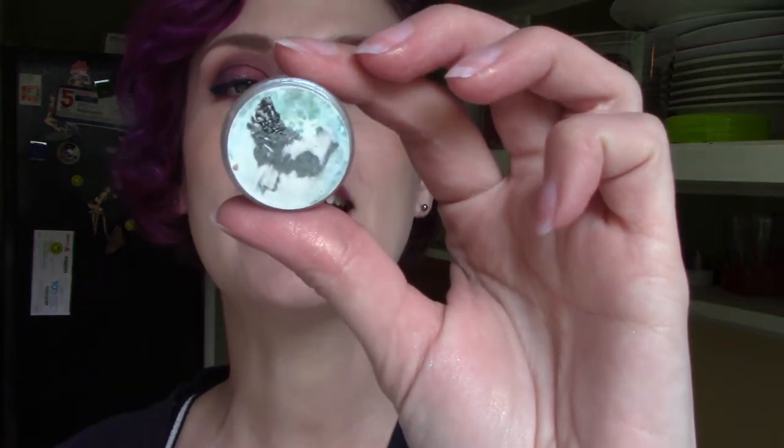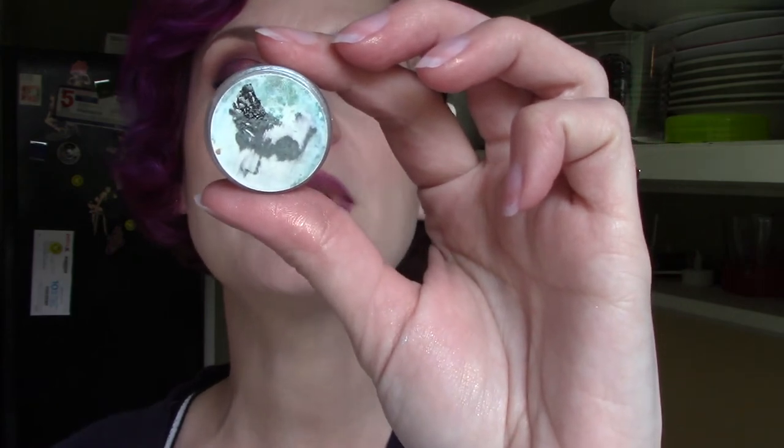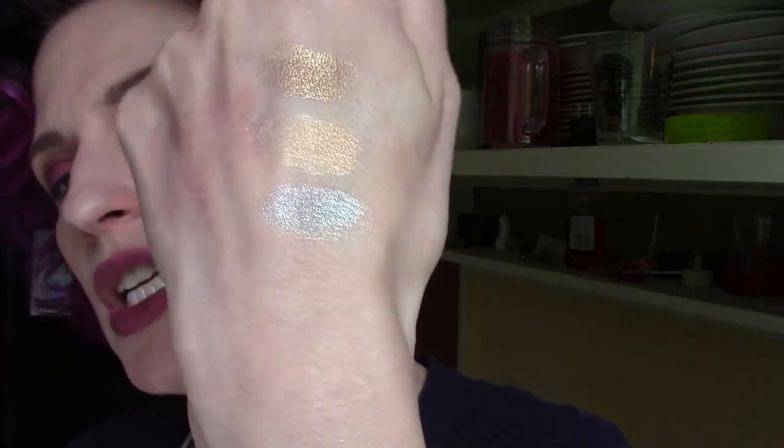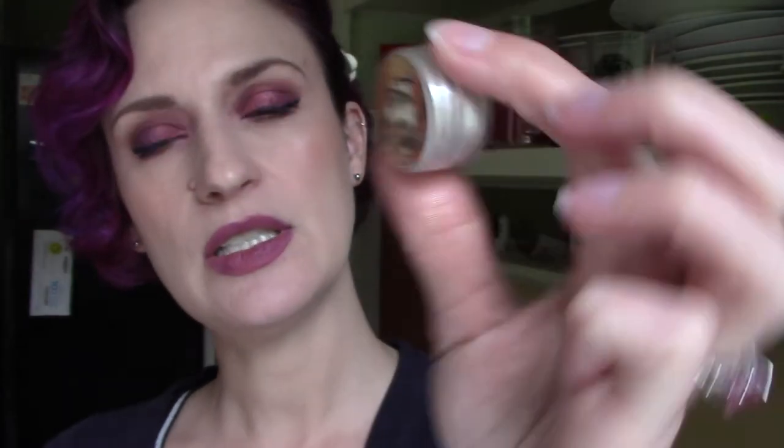This is Ameraucana — A-M-E-R-A-U-C-A-N-A — some kind of chicken. Oh wow, this one's cool. Not a color I usually gravitate towards, but it is beautiful. Look at that blue sheen — it's like an icy blue-gray sheen. It's very pretty. And then we've got Silky — look how cute the packaging is, it's a cute little chicken.